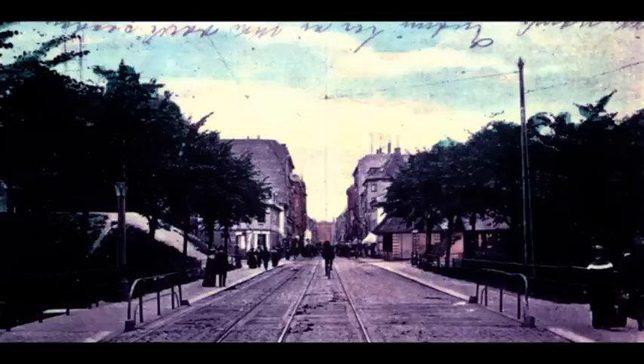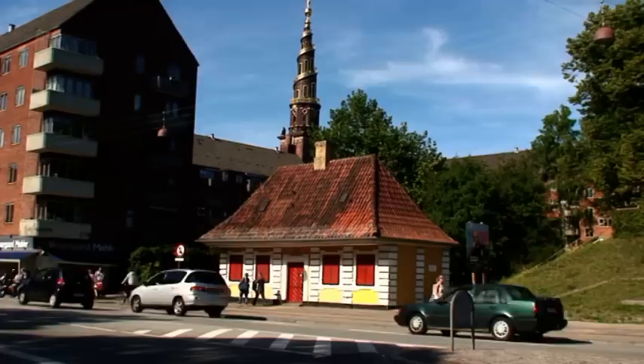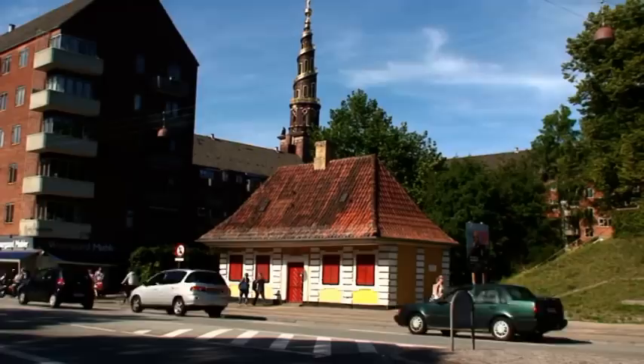Vi springer 100 år frem. Billedet er det samme motiv, men nu som det fremtrådte i 1905. Vi kan genkende porten og vagtboligen, og af skinnerne på vejen fremgår det, at der nu kørte sporvogn. Det vender vi tilbage til. Og sådan tager det sig ud i dag. I midten af 30'erne blev Torve-gaden udvidet, og Aksisseboden rullede 5 meter tilbage – alt dette for trafikens skyld.